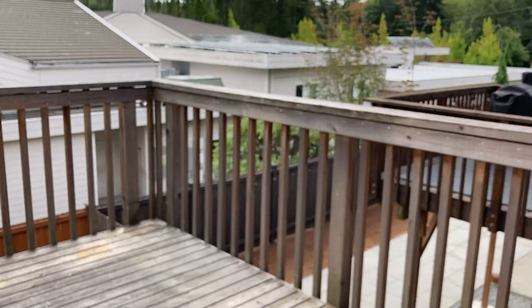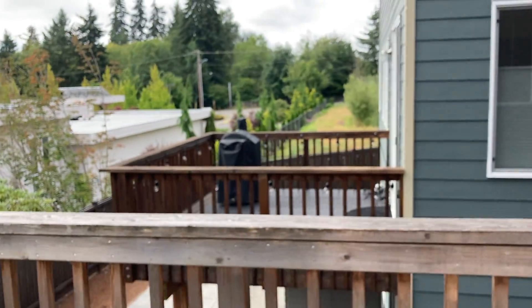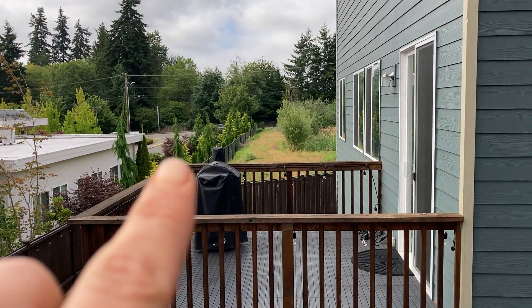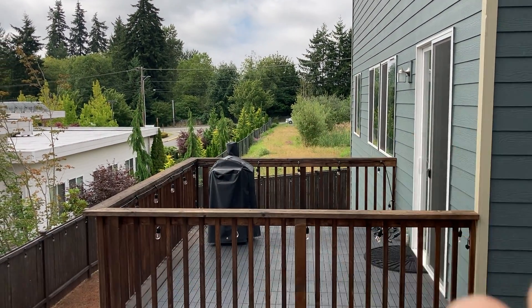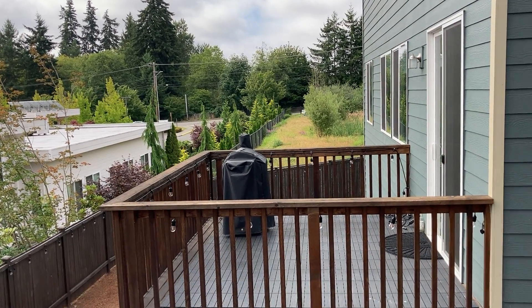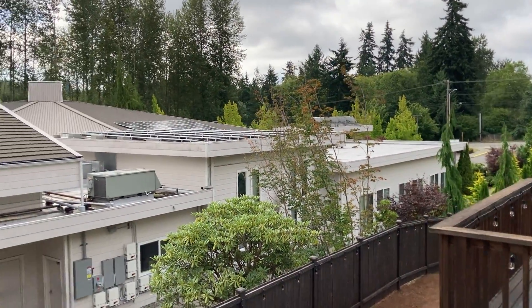This is the back deck. It's not huge, but you could put a barbecue and a table on it — there's a barbecue over there on that one. Now, that road right here is kind of a busier road. Right goes to I-5, and left goes to like the Bothell Everett Highway, which would take you to Redmond.